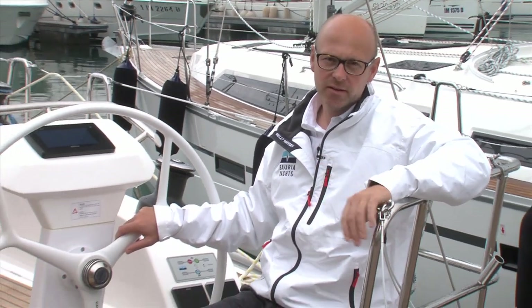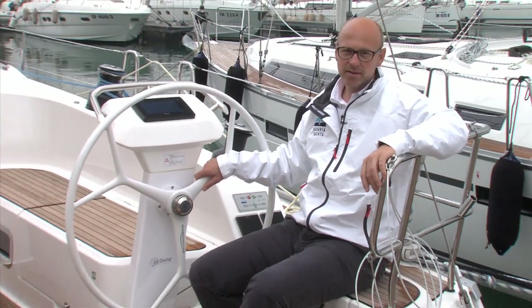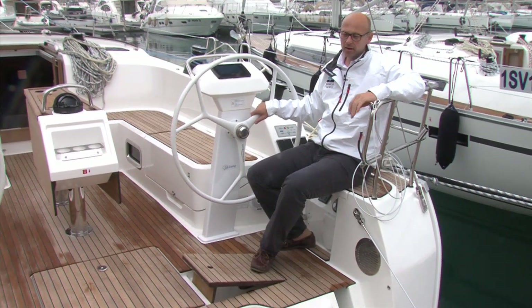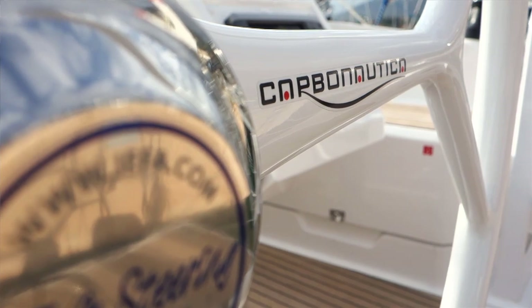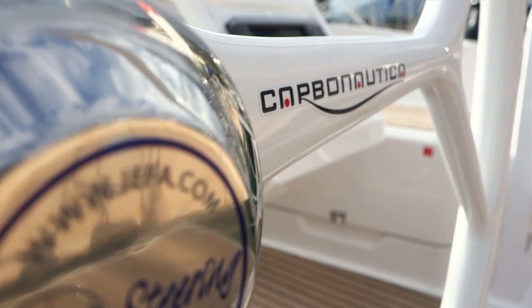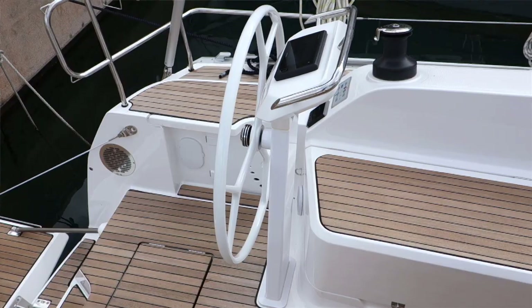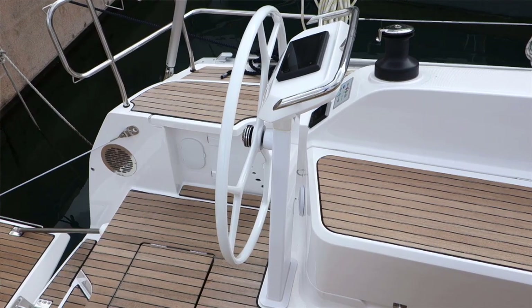In the stern section of the 46 there are some interesting things to present. I'll start with the double rudders — we have two rudders on this boat. This guarantees very stable and nice steering even when the boat has a lot of heel, because one rudder always stays in the water. Also new is the steering system: we have a cable steering system which gives the helmsman a very sensible feeling on the helm.